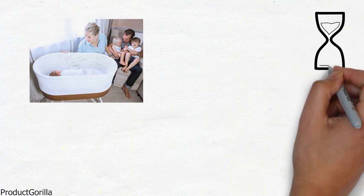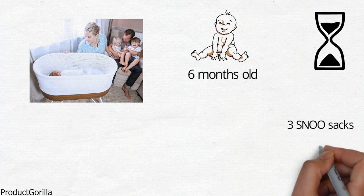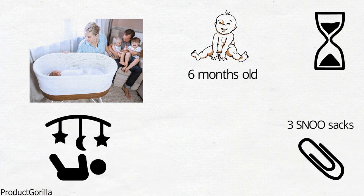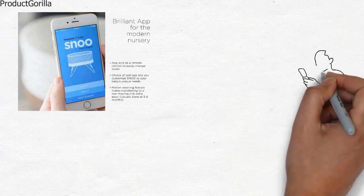It adds over an hour of sleep a night for baby and for parents, and can be used until baby is around six months old. It comes with three Snoo Sacks that attach to safety clips to ensure that baby lies securely on the back and prevents risky rolling. The bassinet is the only bed to meet the American Academy of Pediatrics Safe Sleep Guidelines.